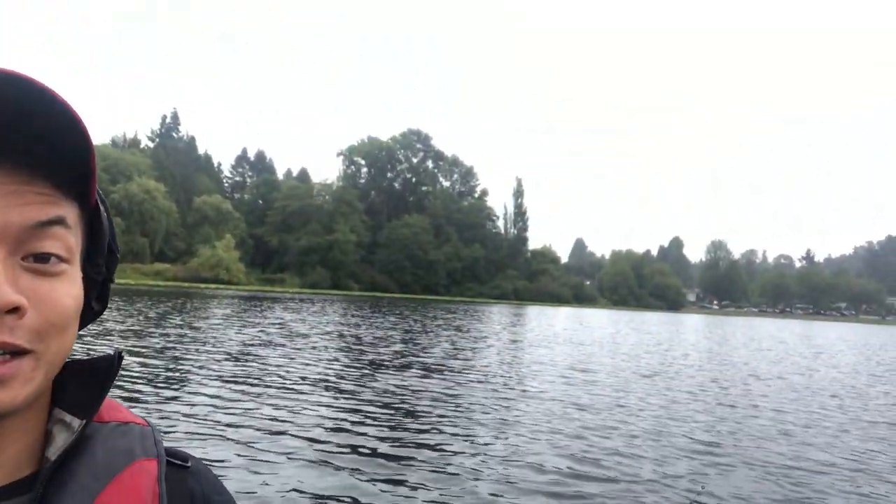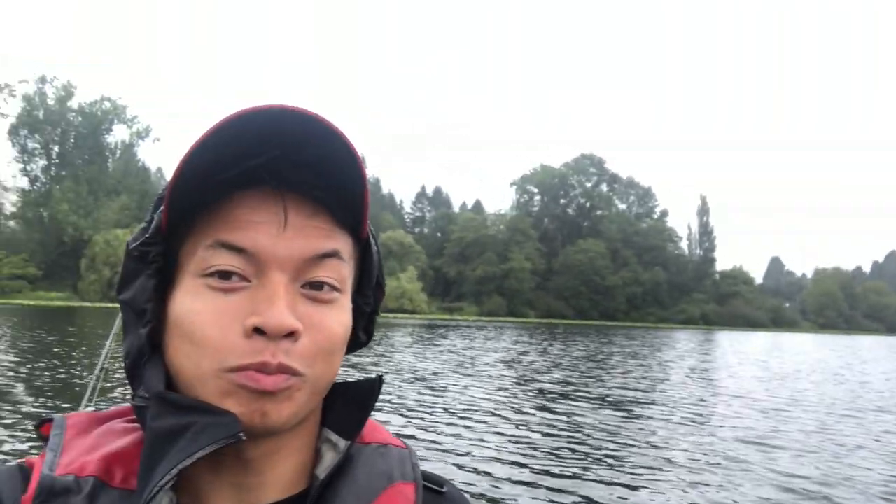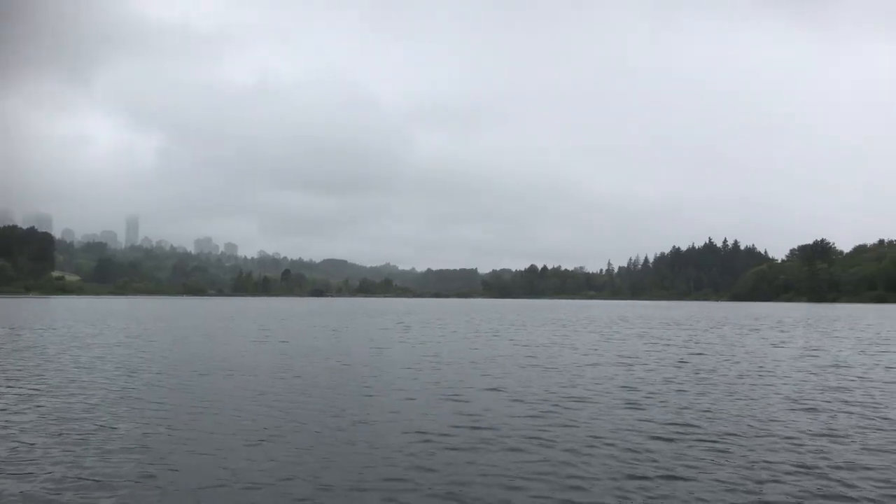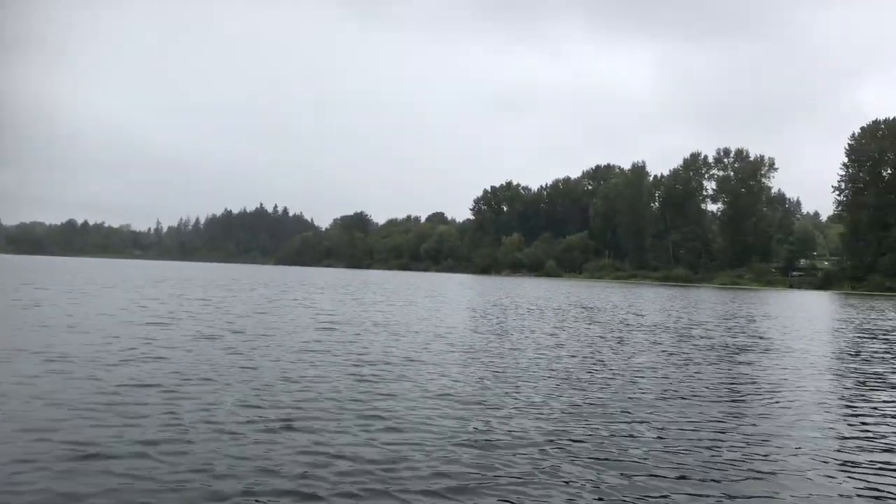Hey guys, it's Ryan. I'm fishing Gear Lake, a well-known lake in British Columbia, probably because it has the record for most goose poops. So wish me luck. I'm going for largemouth bass. If you're a resident of Burnaby or Vancouver, you might want to check out this video because I'm going to show you how it's done.